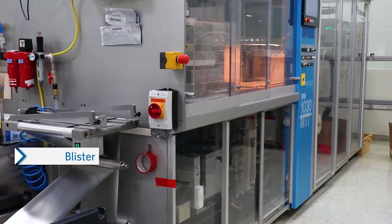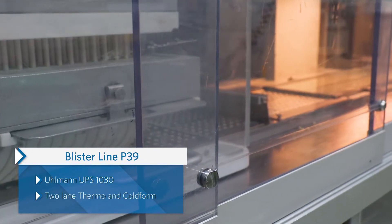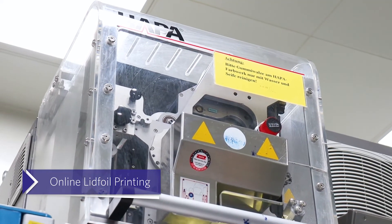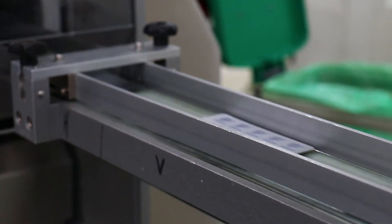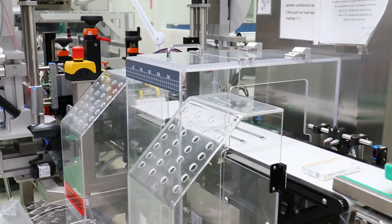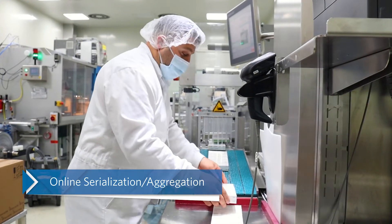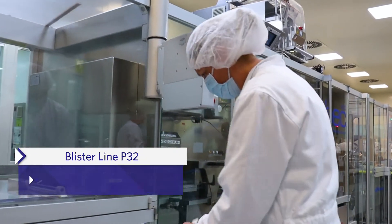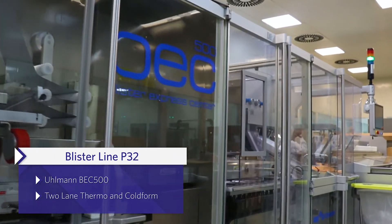Blister line P39 is also capable of packaging cold form and thermoform blisters at a higher output on two lanes. Online lid foil printing and serialization are integrated equipment and processes. Blister line P32 is a high-speed blister line with an integrated high-speed cartoner.